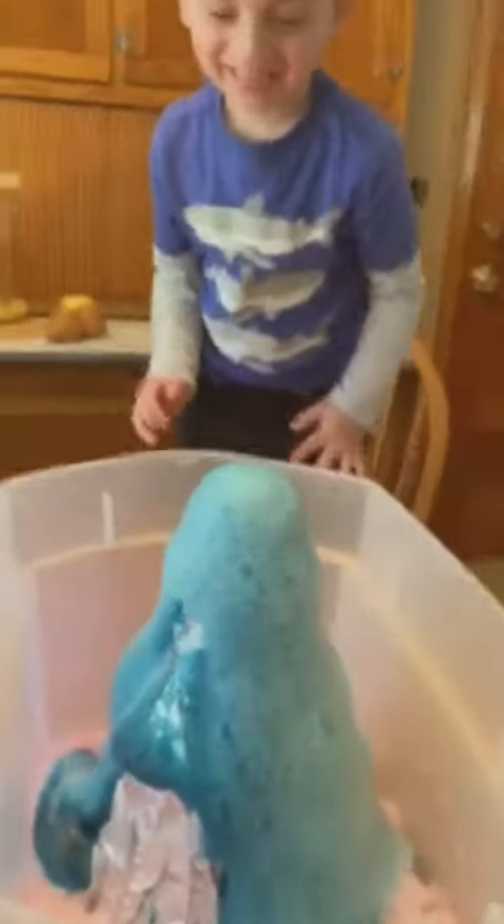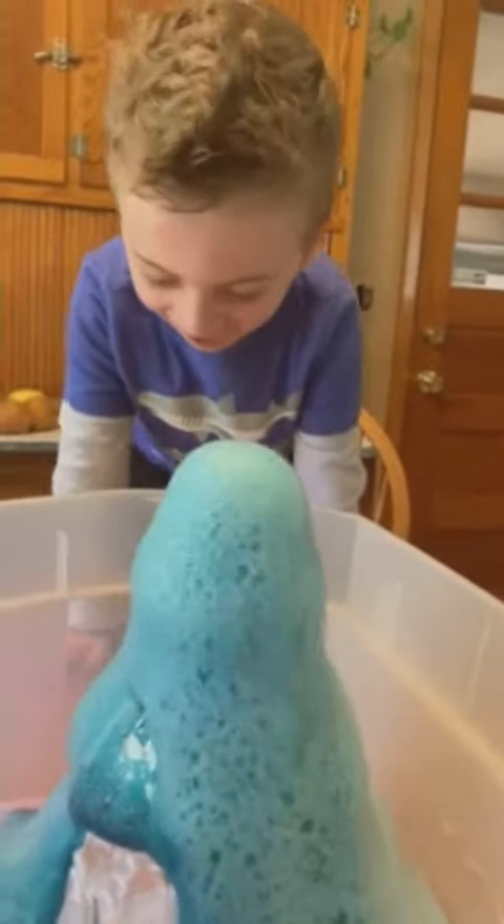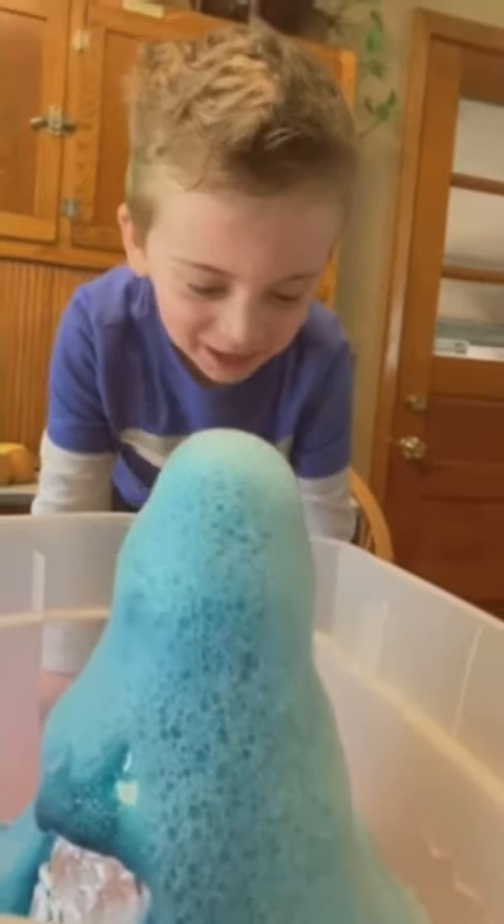Okay, here we go! Blue! Look at that! It's blue!